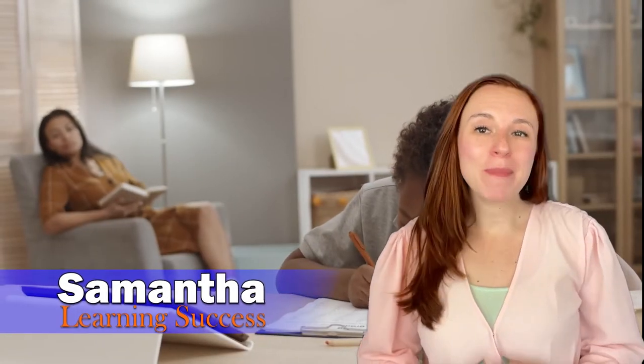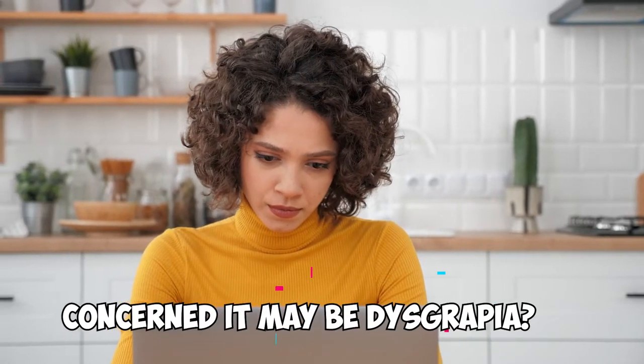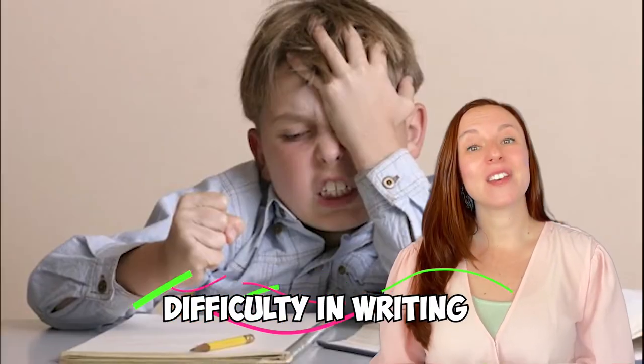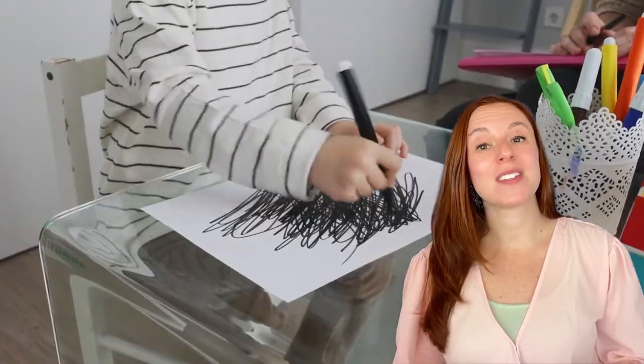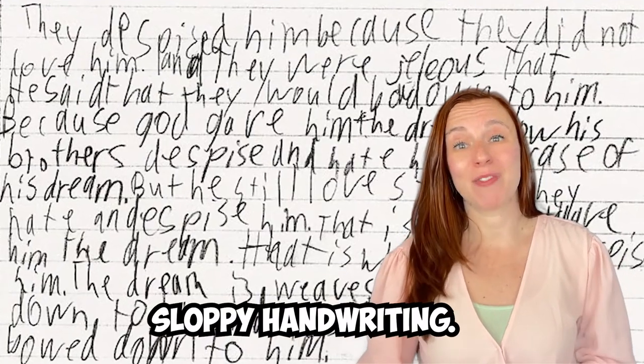Have you noticed that your child might be having some trouble with writing? Maybe you're a little confused as to why their writing skills haven't improved, or have improved very slowly. Or maybe you're concerned your child may have dysgraphia. Never heard of dysgraphia before today? Most people haven't, even though it's probably just as common as dyslexia. Dysgraphia is a difficulty in writing — it expresses itself as a difficulty in getting things down on paper, or just sloppy handwriting.